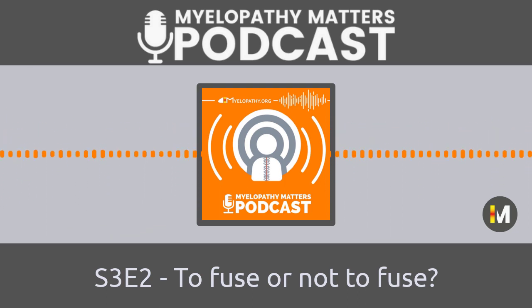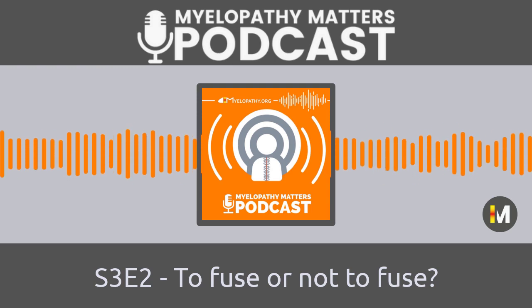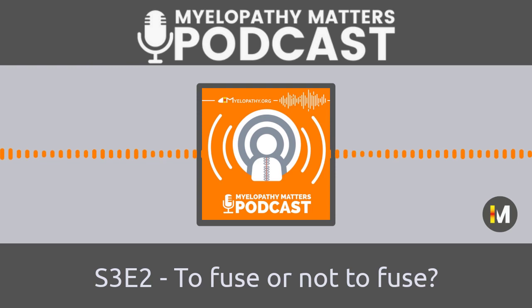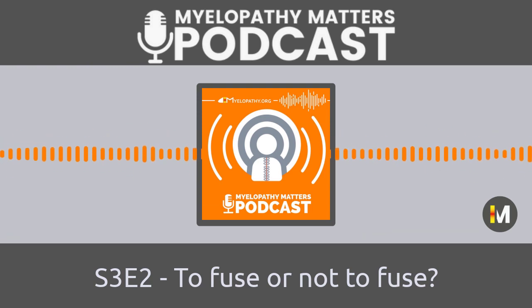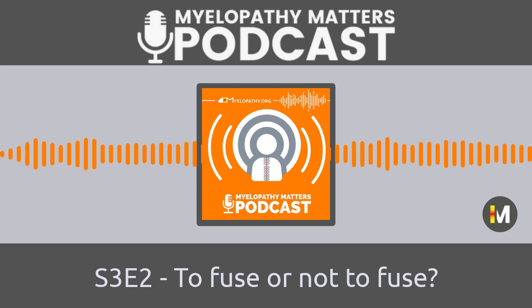Welcome back to the podcast. Today it's a big and contentious topic: is the introduction of metal rods required after myelopathy surgery from the back of the neck? Among surgeons, this has been an intense and popular focus of debate, and it's raging on. You can see this by looking at country by country variation — for example, if you live in the United States, you have a 97% chance of being offered this, whereas in the UK it's around 40%.